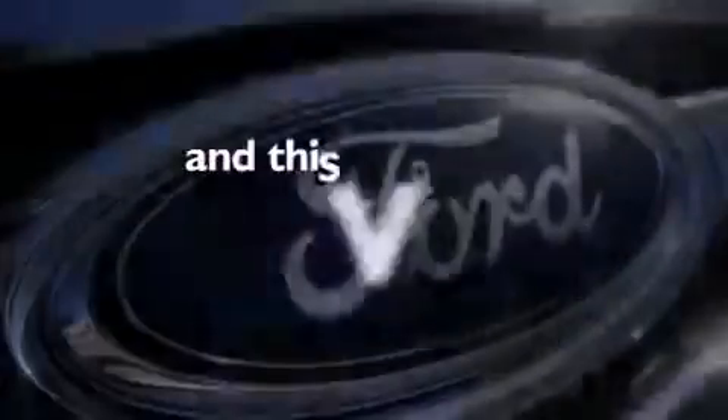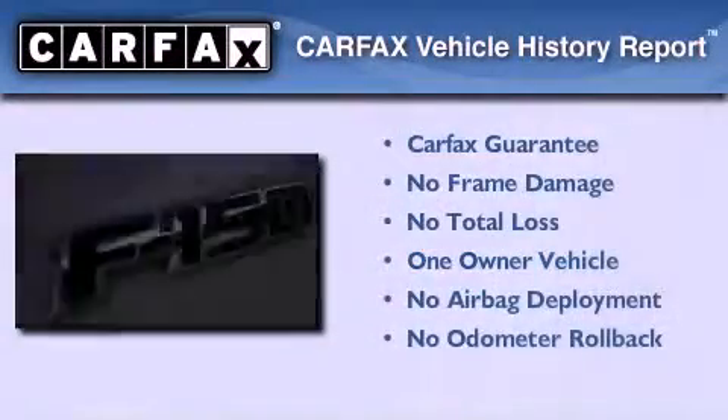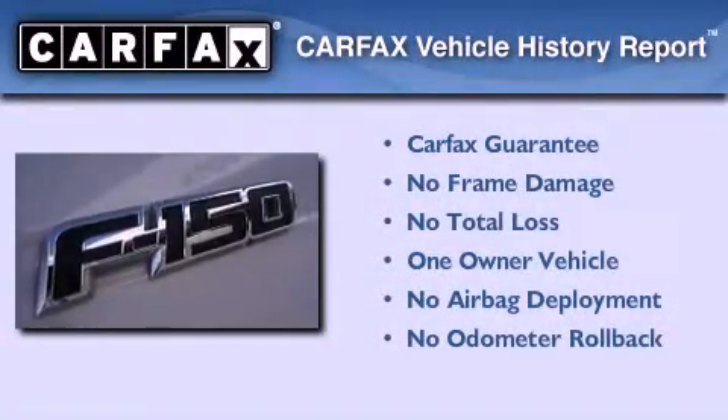This vehicle has fewer than 50,000 miles on the odometer. This Ford has had only one owner and it qualifies for the Carfax buyback guarantee.